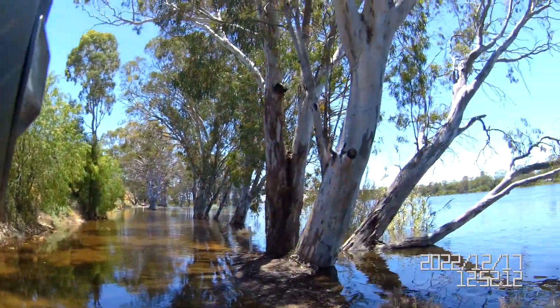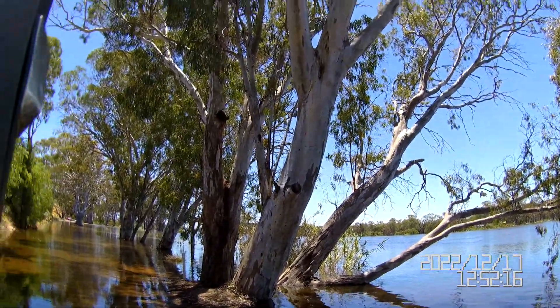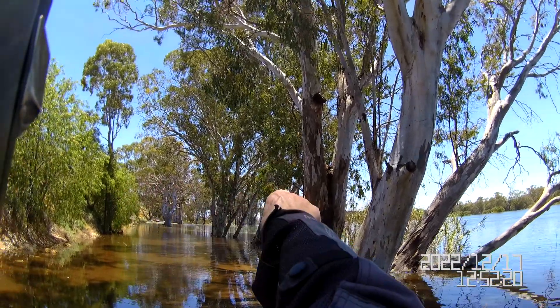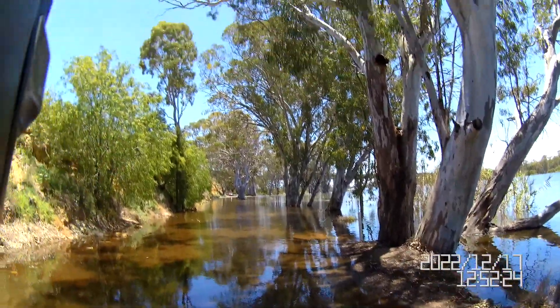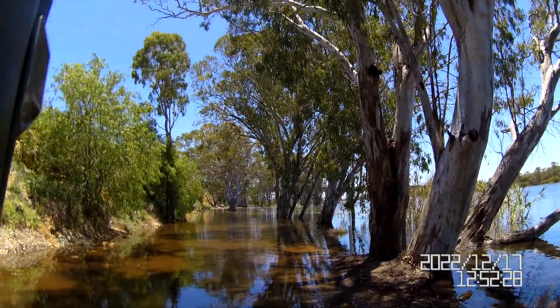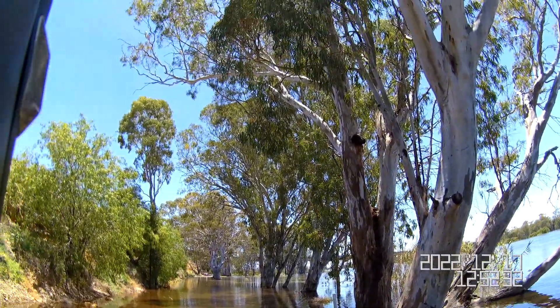Well this is Blanchetown and the flood. The bridge is just over there that you cross. This is a road here but you can't really travel it. She's up alright. Very interesting.